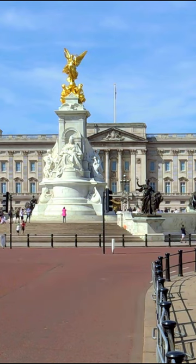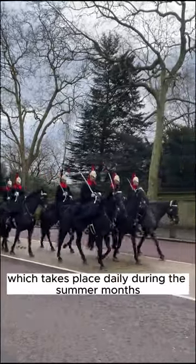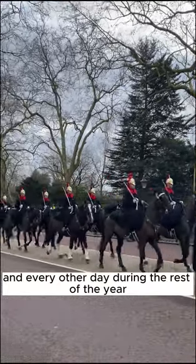Fact 4: One of the most famous traditions at Buckingham Palace is the Changing of the Guard Ceremony, which takes place daily during the summer months and every other day during the rest of the year.